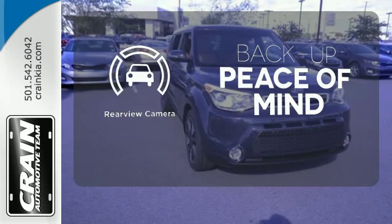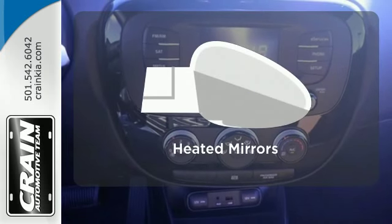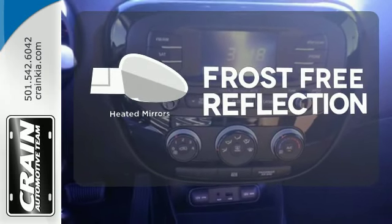Hindsight is 20-20 with the backup camera. Say goodbye to the frost and never leave your car with the heated mirrors.